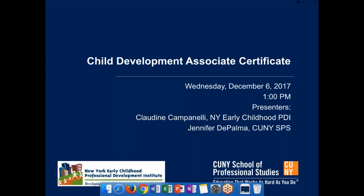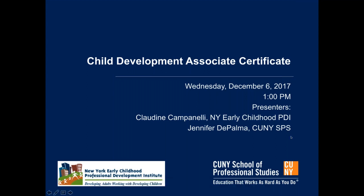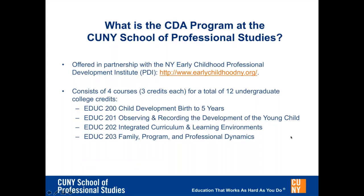If time permits, we will be answering those questions at the end of the presentation. This program, which is the only comprehensive credit-bearing CDA program in New York City, consists of four courses. EDUC 200: Child Development Birth to Five Years.